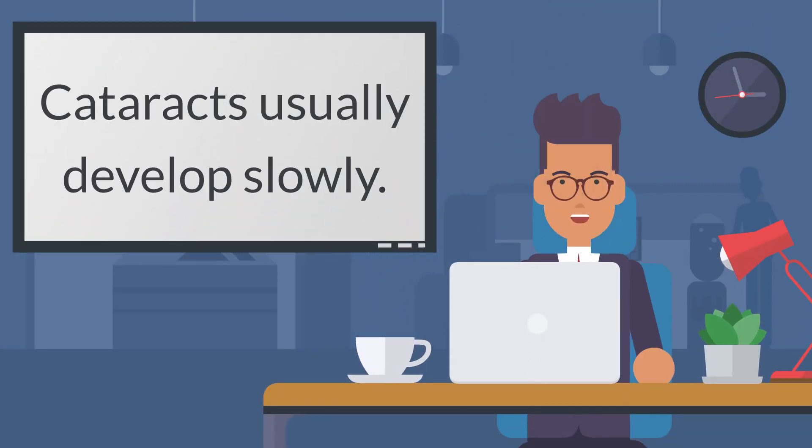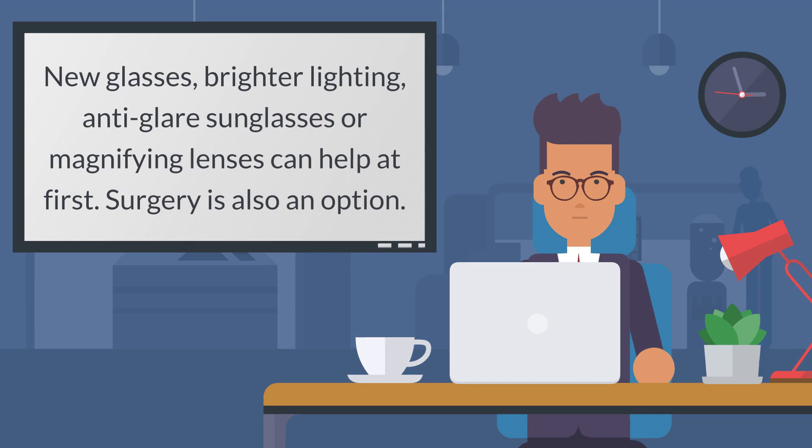Cataracts usually develop slowly. New glasses, brighter lighting, anti-glare sunglasses, or magnifying lenses can help at first.